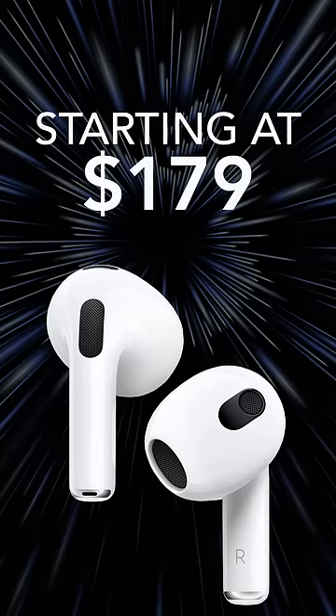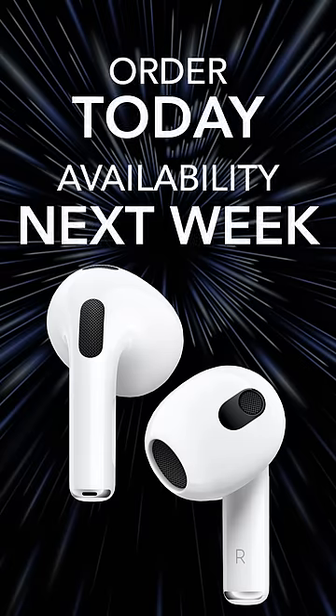For now, the AirPods cost $179, and you can order them starting today with availability later this week.